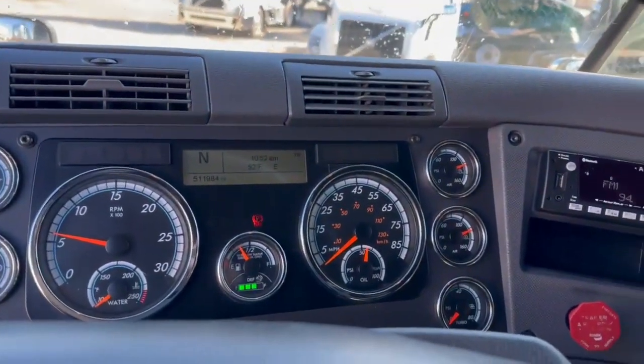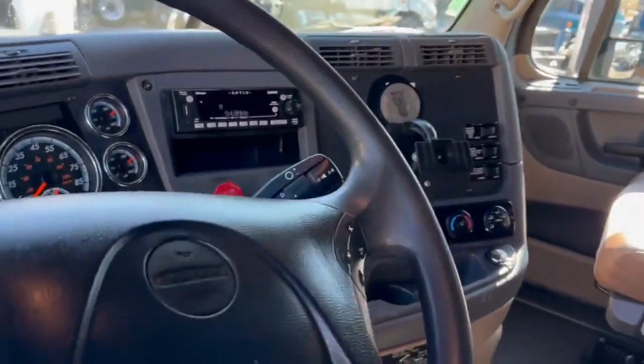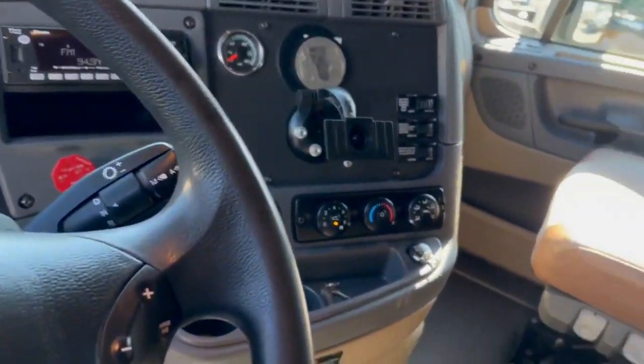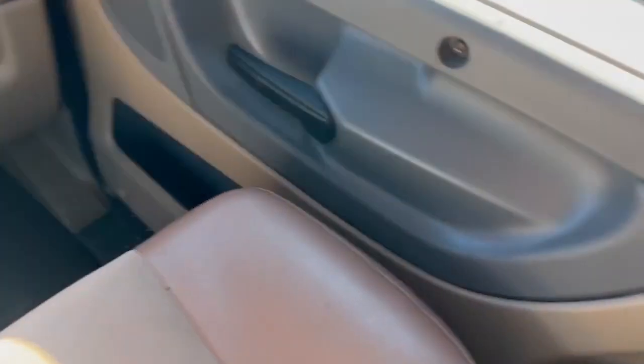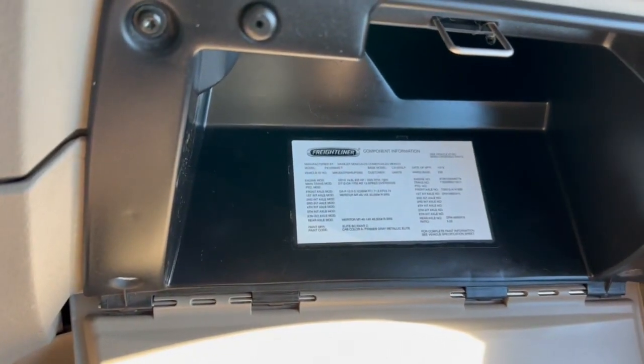511,894 on the miles. Cruise, tilt, telescope, CD player, interaxle lock, fridge, double bunk condo.